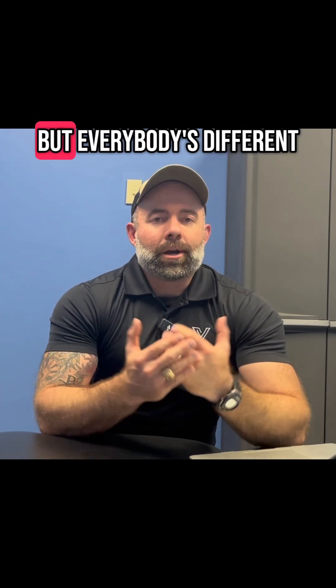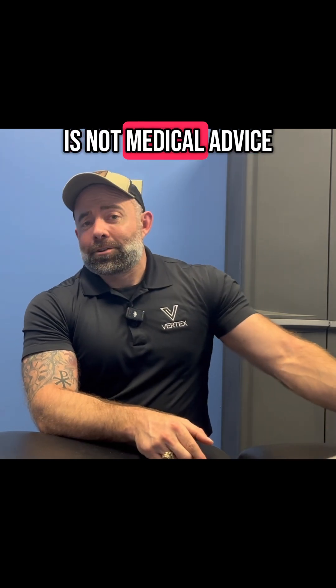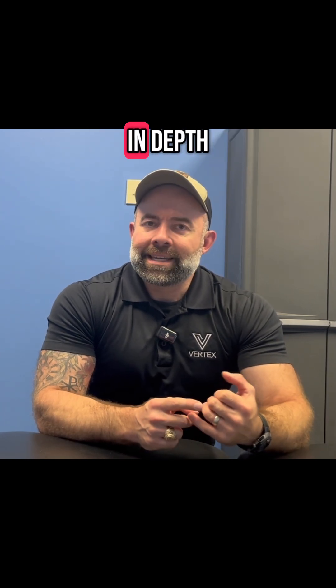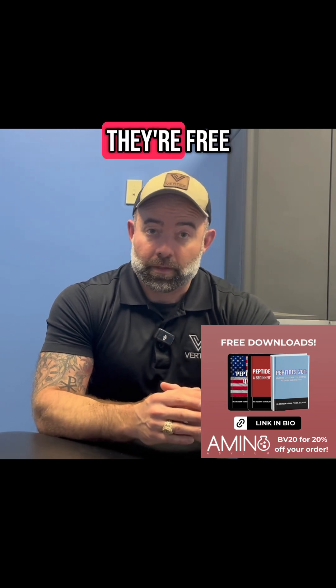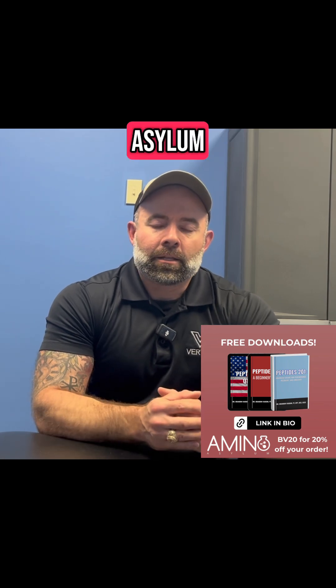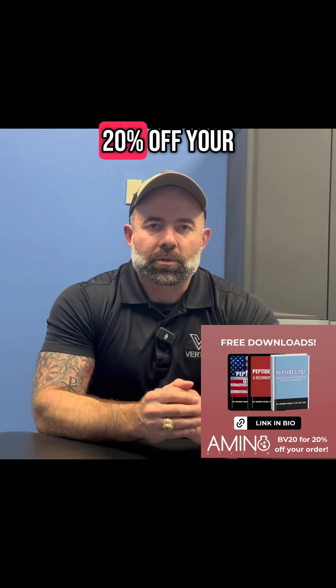This is not medical advice — I'm a physical therapist, not a physician, so talk to your physician. These are just real-world experiences. If you want to go more in-depth, download my free ebooks and Q&A book — links in the bio. If you decide to purchase tesamorelin, I highly recommend Amino Asylum. Use code BV20 for 20% off your order.